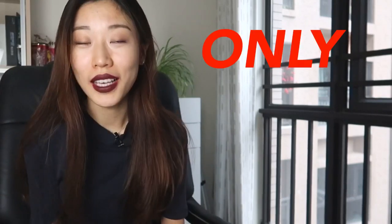Hey guys, welcome back, I'm Karen. I get quite often asked this question: how to express 'only' in Chinese?